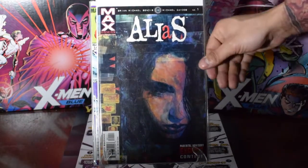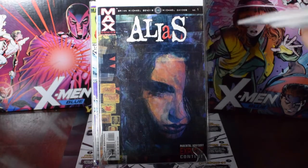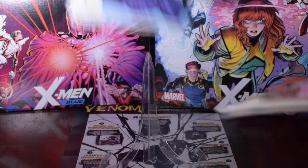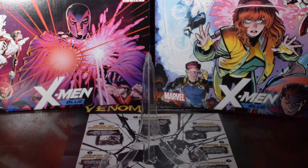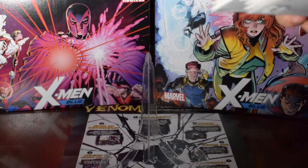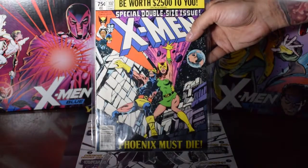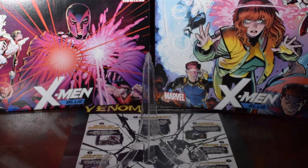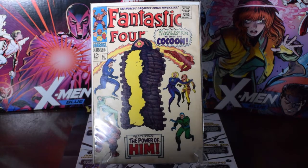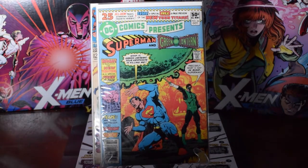Alias number one — that's the first appearance of Jessica Jones. Spider-Man and Marvel Team Up Mockingbird — that's the first appearance of Mockingbird. This one coincides with the first appearance of the Black Costume. This is the first appearance of War Machine. This is the death of Dark Phoenix. Fantastic Four 67 — first appearance of Him, which becomes Adam Warlock. Then DC Comics Presents Superman and Green Lantern number 26 — first appearance of the New Teen Titans.